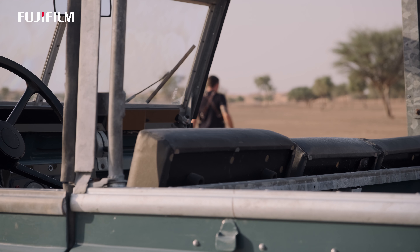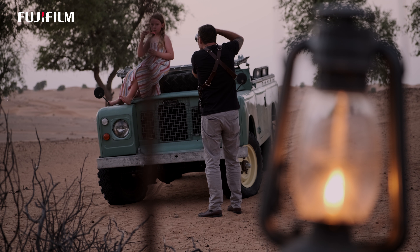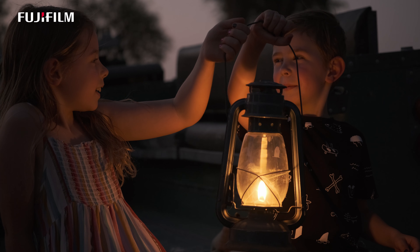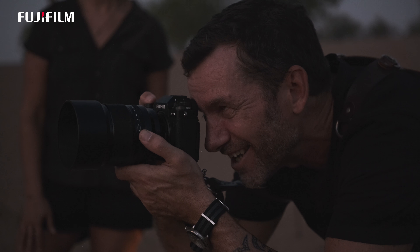I see the 50mm f/1 fitting perfectly alongside my other lenses, and probably replacing my 56mm. As a wedding photographer, the majority of images we shoot are in low light or dark conditions, and this can be a real test for a lens or a camera system.